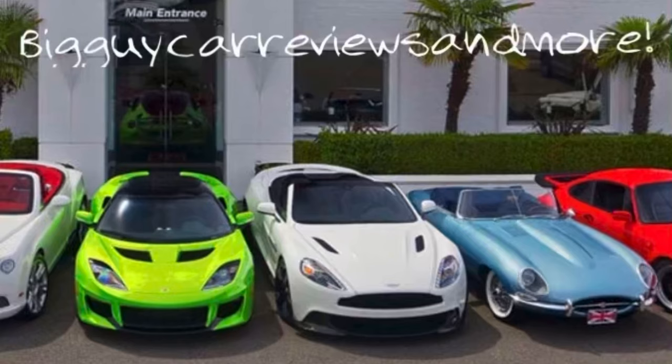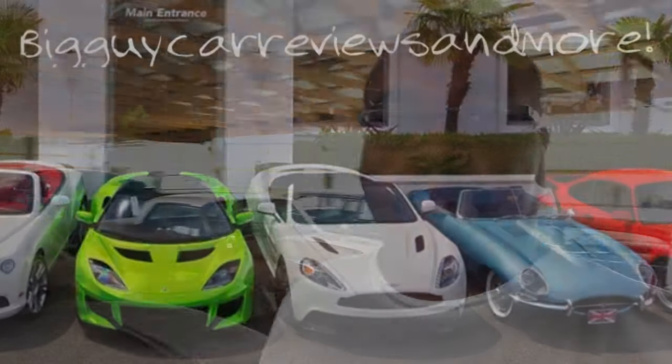Let's get started. Hey guys, I found something tucked away over here. It's a 69 Chevy Nova. Nice looking car. Let's take a look at it.